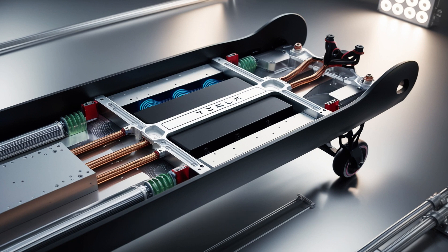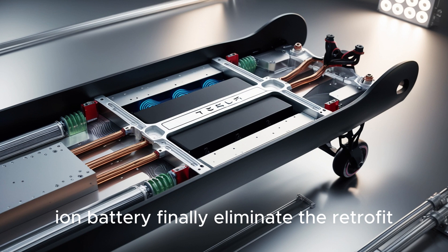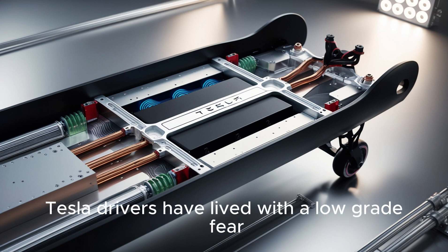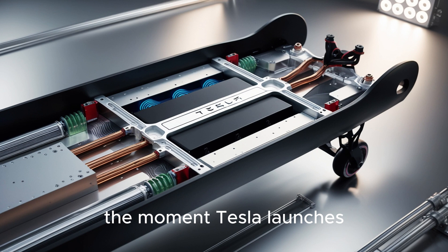First, how could Tesla's Aluminum Ion battery finally eliminate the retrofit dilemma completely? For years, Tesla drivers have lived with a low-grade fear: the moment Tesla launches a better battery, will your car instantly become outdated?